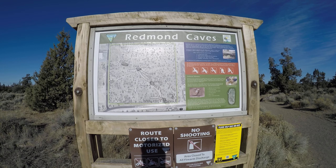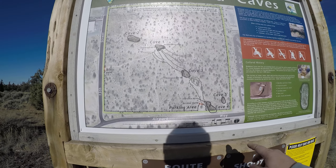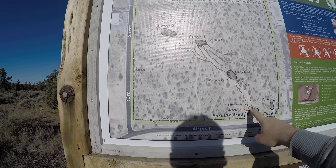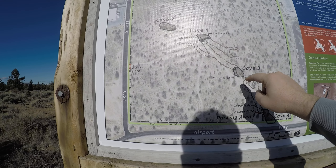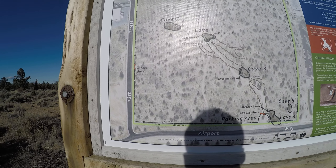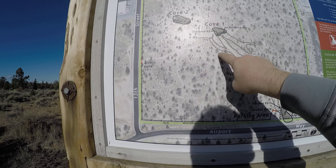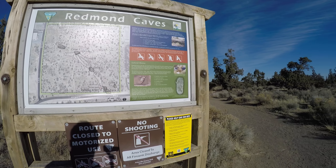I'm at Redmond Caves. It's a reasonably sunny day. I just finished exploring Cave 5 and Cave 4. Now I'm going to take the trail up here to the entrance to Cave 3. Cave 3 branches out — one way goes to another entrance called Cave 1, and the other way goes back to the other cave. I'm going to make the full loop so I get every spot and don't get lost.